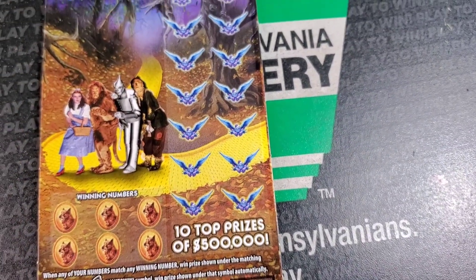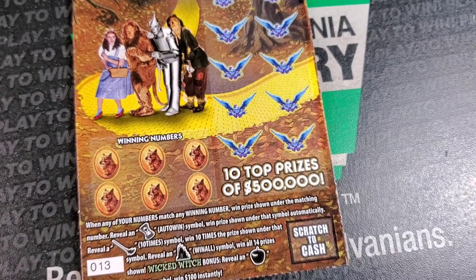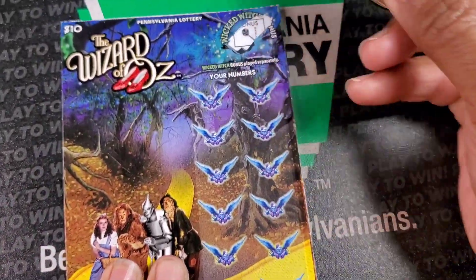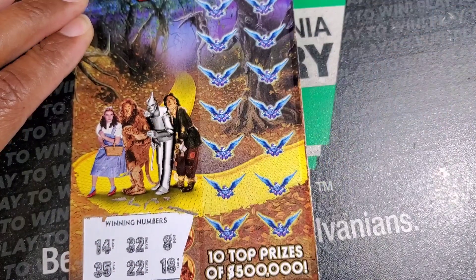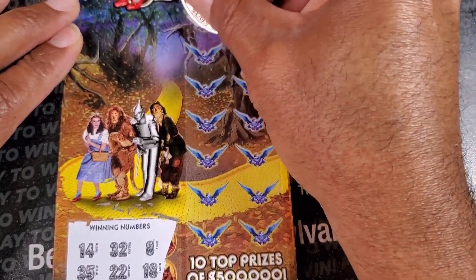Next up we got Wizard of Oz. We need to match the hourglass, the broom, the castle, or the apple. God, that neighbor's dog. We got nothing at the top. 14, 35, 32, 22, 8, and 18. It is definitely a trap - let's see if we can come out on top.